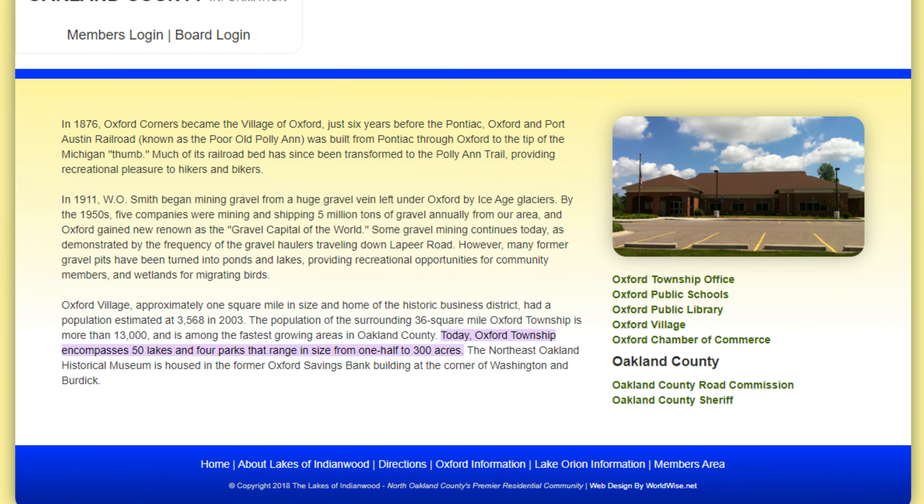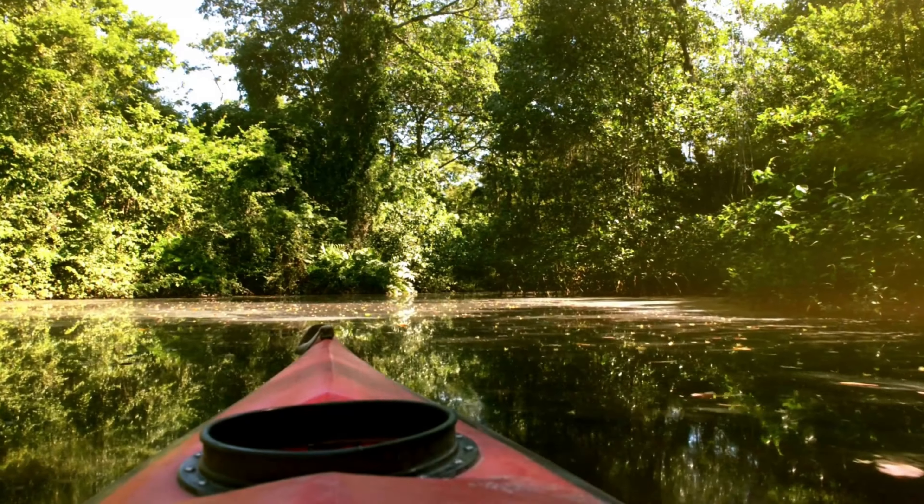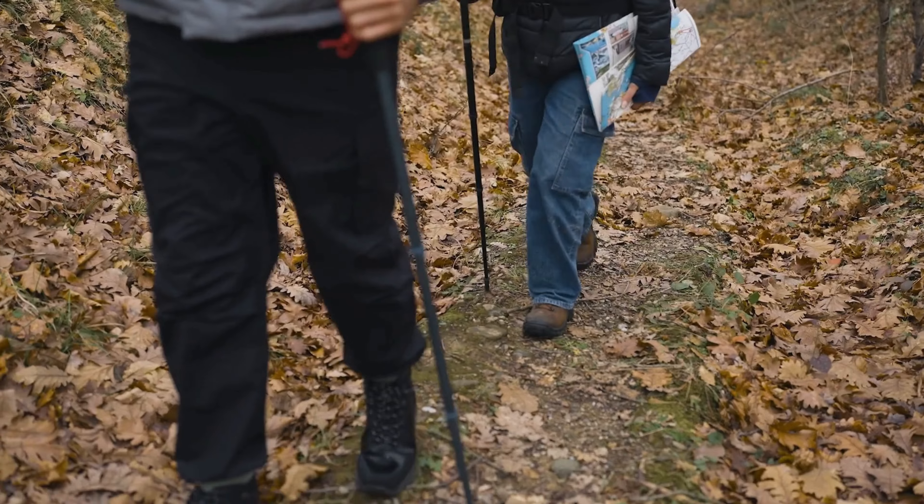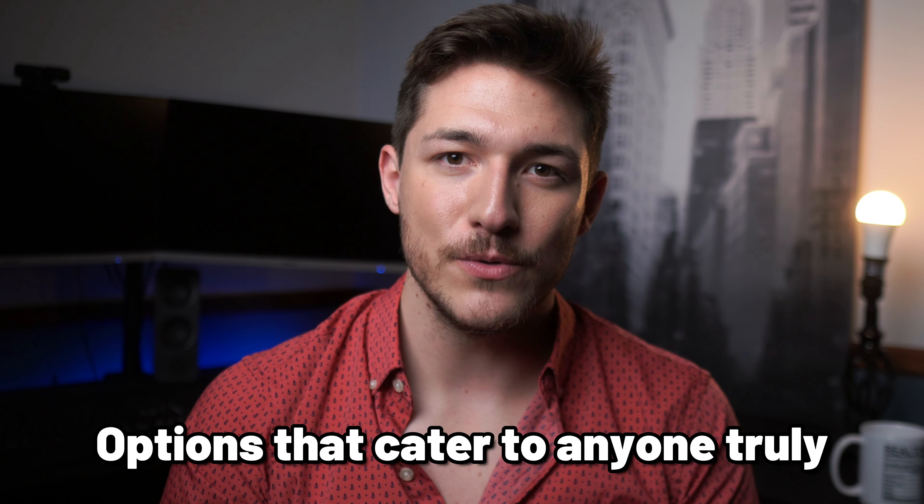Something else a lot of people don't know about is Oxford Township has around 50 lakes and four parks ranging from half an acre all the way up to 300 acres. Outside of shopping and eating at all the local businesses, you can hop on one of the nearby lakes and do water sports while also venturing into one of their four parks to do some hiking, biking, and nature exploring. There's a reason I called this place a gem — it doesn't just have the bare minimum; there are options that cater to anyone, truly.